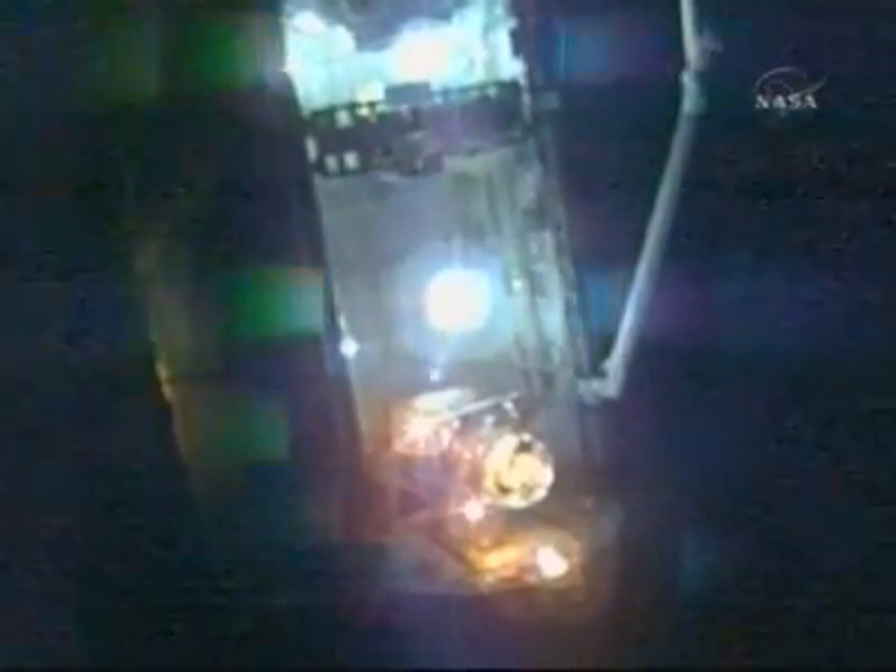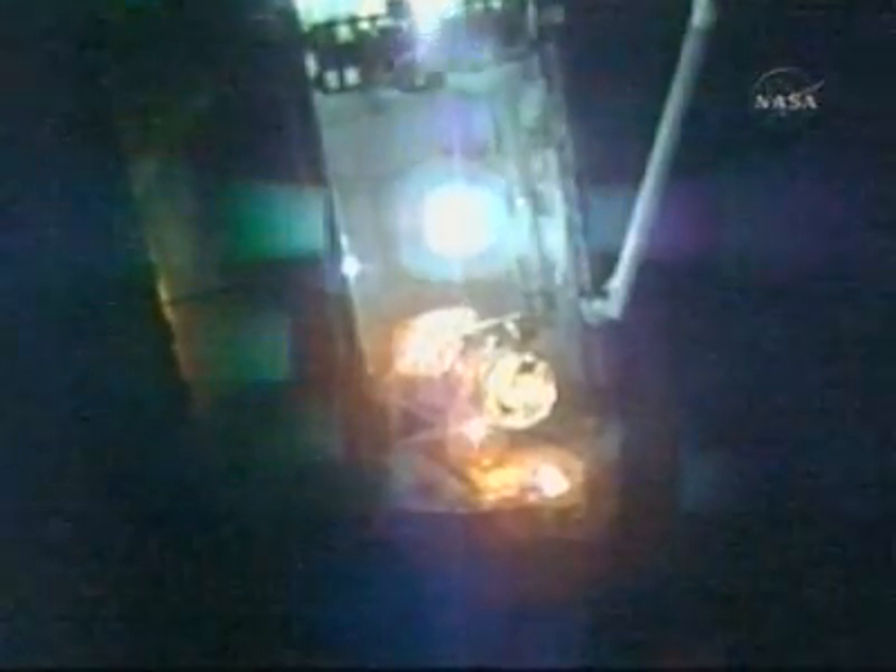Atlantis copies. Thanks. And also expect sunrise about five to six minutes after docking. Copy. Sunrise five to six minutes after docking. Thank you.